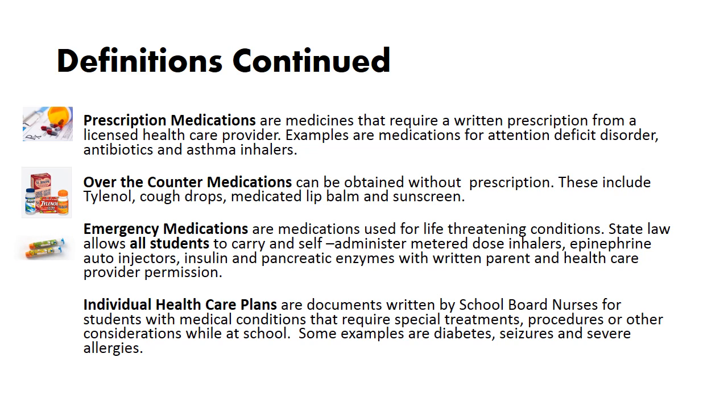Emergency medications are medications used for life-threatening conditions. State law allows all students to carry and self-administer metered dose inhalers, epinephrine autoinjectors, insulin, and pancreatic enzymes with written parent and health care provider permission. Individual health care plans are documents written by school board nurses for students with medical conditions that require special treatment, procedures, or other considerations while at school. Some examples are diabetes, seizures, and severe allergies.